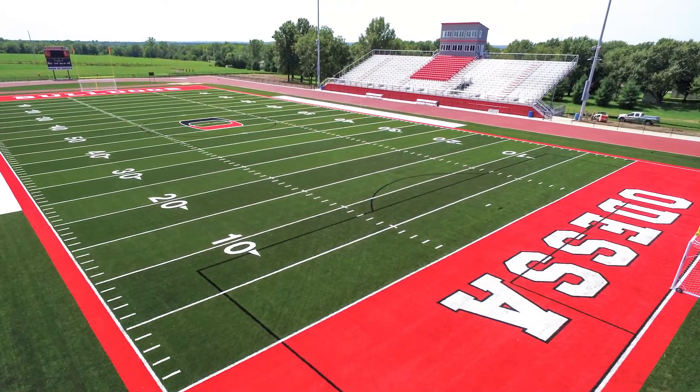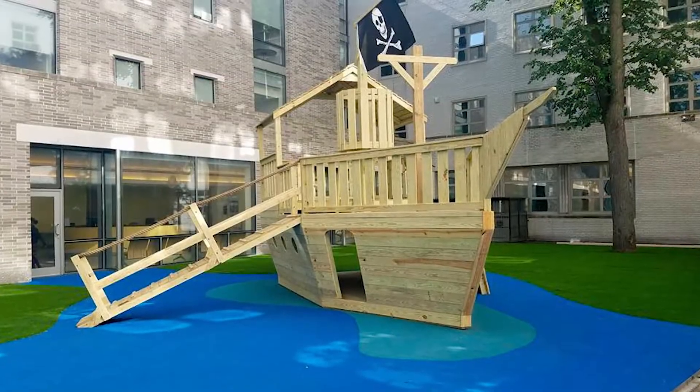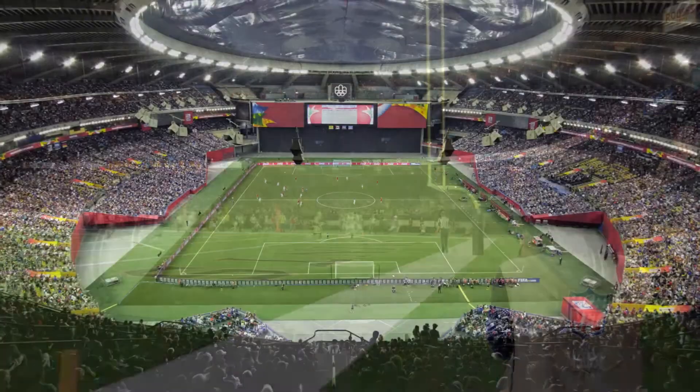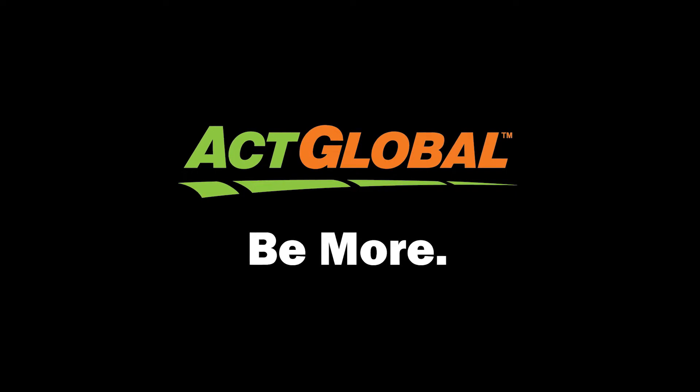Every project is important to us. It may be the local community schoolyard, to the playground, to an NFL field, to one of 200 FIFA certified fields around the world. Thank you for letting us share who we are and what we do with you today. Thank you for choosing Act Global.